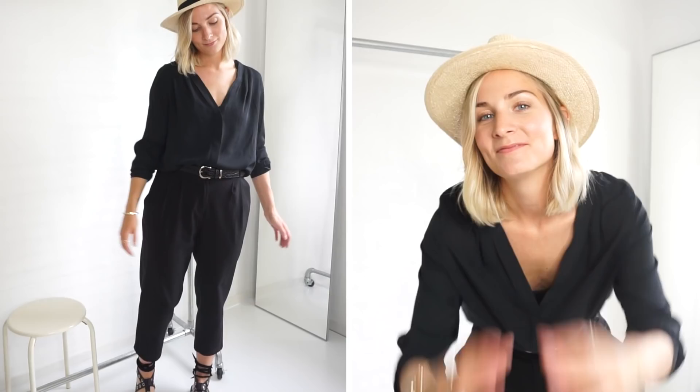That's it for today guys, I hope you enjoyed it. Please give me a thumbs up, subscribe to my channel and turn on notifications so I'm sure to have you around in all of my videos. I hope to see you in my next video — bye guys!